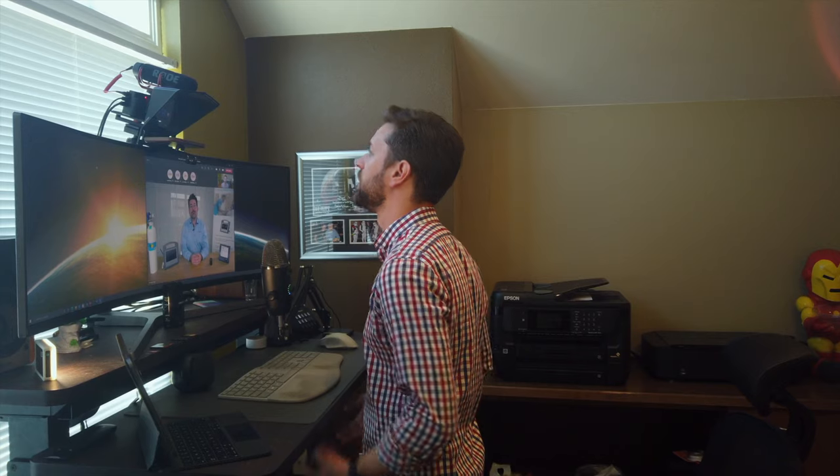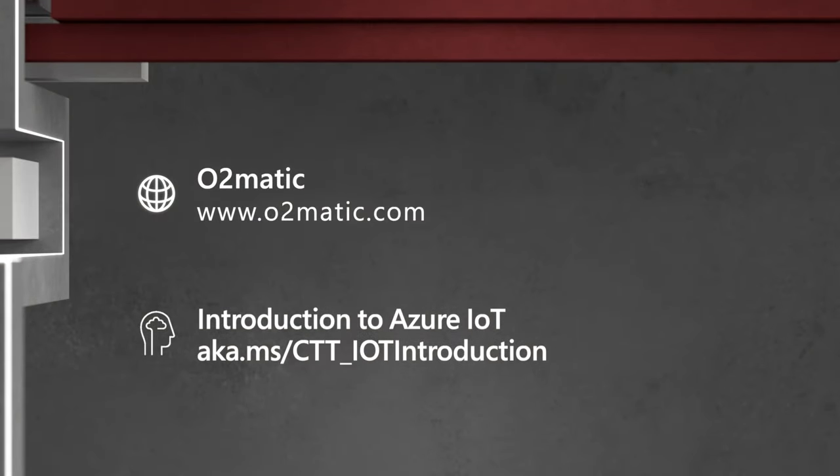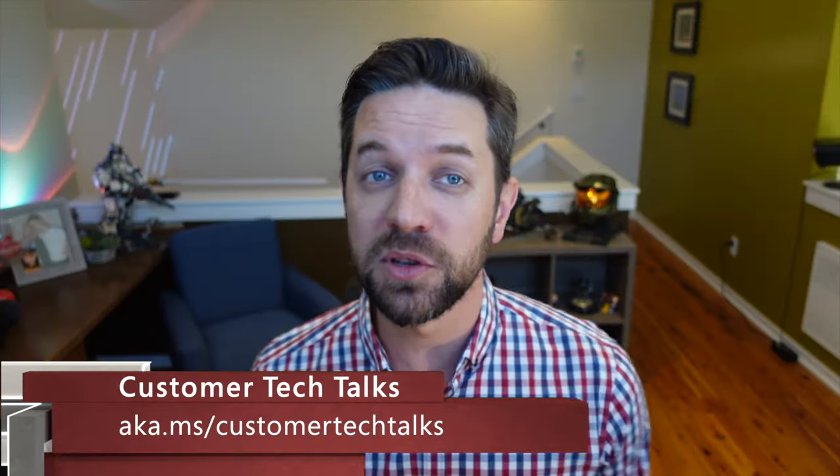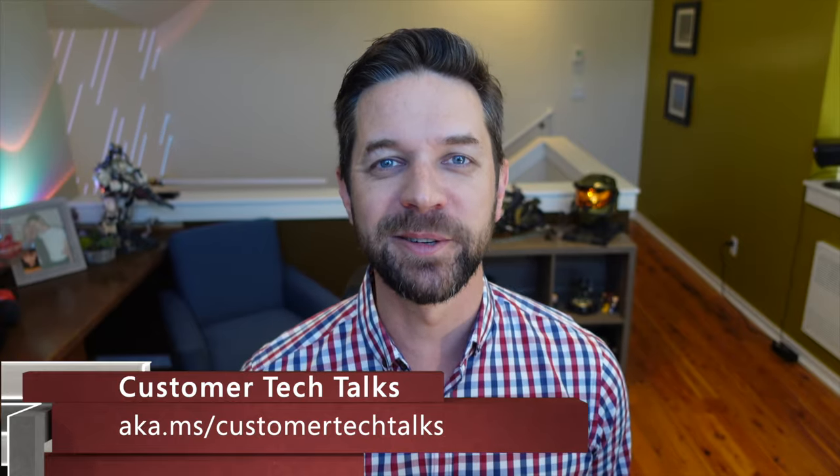Okun, thank you so much for taking the time with us today — it's really exciting to see where this technology is going. Thank you very much. If you want to learn more about O2matic's IoT and AI solutions, head over to the links on screen. You can also follow us on YouTube and social for updates on all new episodes. Thank you again for joining us and we'll see you on the next Customer Tech Talks.